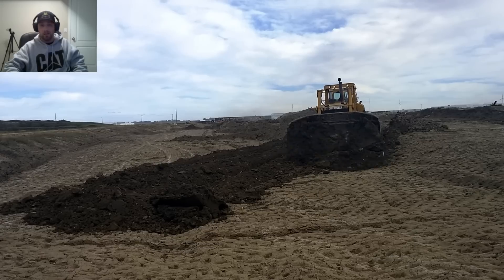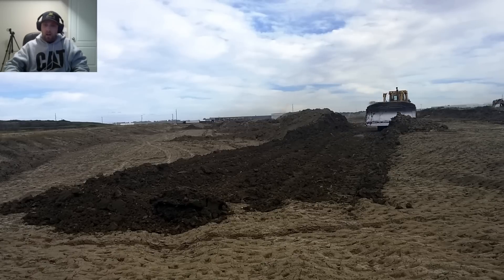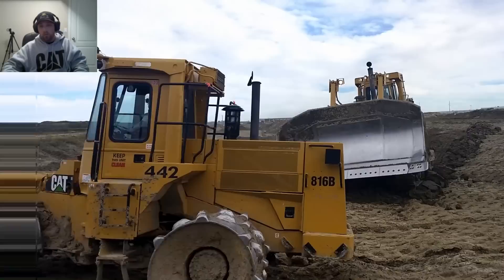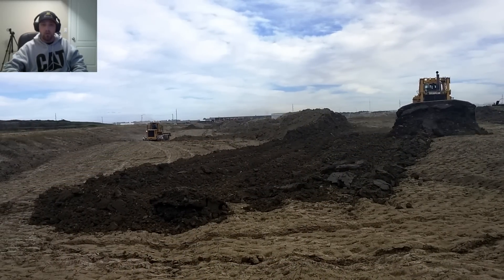Now I have the D10 pushing some clay onto the next lift we're going to do. He's going to try to push it on evenly, roughly 20 centimeters thick — that's pretty normal. In the background at the far end, you can just see a puff of smoke.